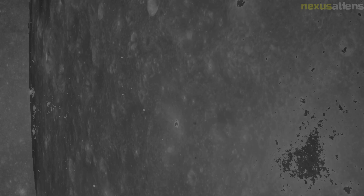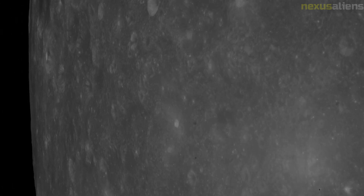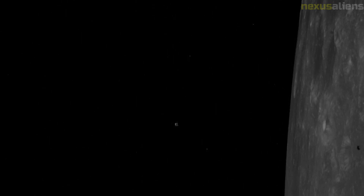The crew spent the transmission describing the Earth, what was visible, and the colors they could see. At about 55 hours and 40 minutes into the flight, and 13 hours before entering lunar orbit, the crew of Apollo 8 became the first humans to enter the gravitational sphere of influence of another celestial body — meaning the moon's gravitational force on Apollo 8 became stronger than that of the Earth.